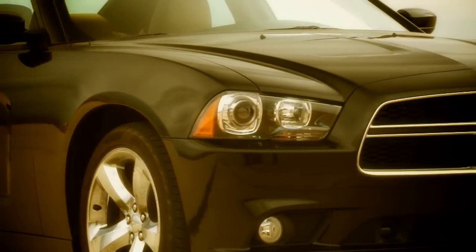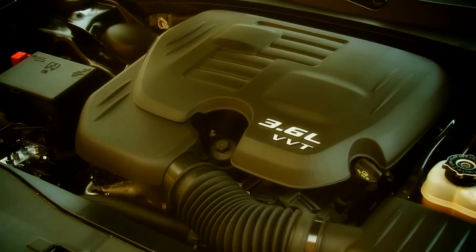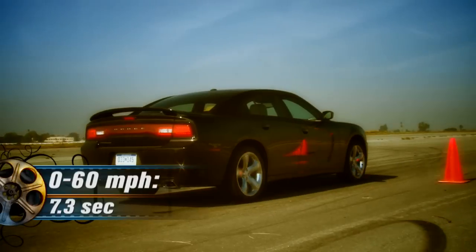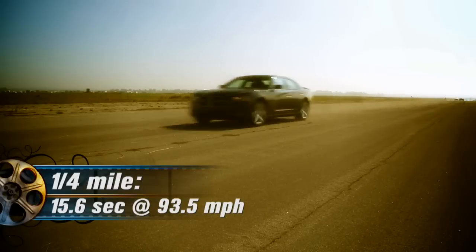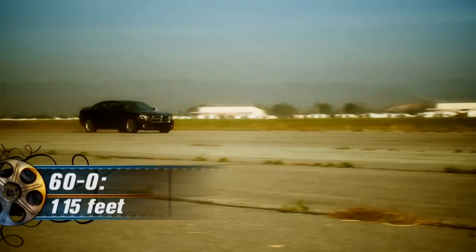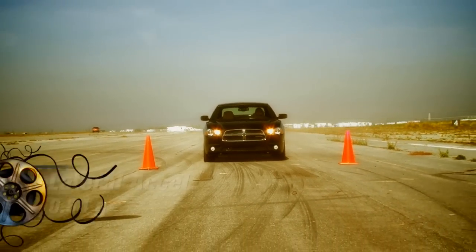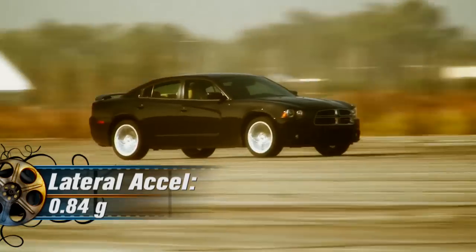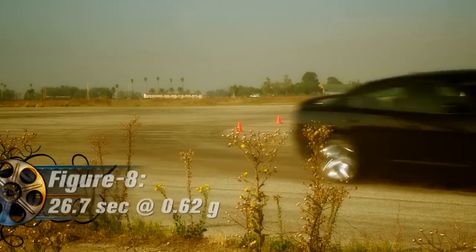While down on power, the new V6 isn't exactly a snoozer. With just 292 horsepower and 260 pound-feet of torque, the V6 runs from 0 to 60 in 7.3 seconds, and on through the quarter mile in 15.6 seconds at 93.5 miles per hour. 60 to 0 braking takes as little as 115 feet. The V6 maintains respectability on the skid pad with a 0.84 G average and a figure 8 time of 26.7 seconds at 0.62 G.